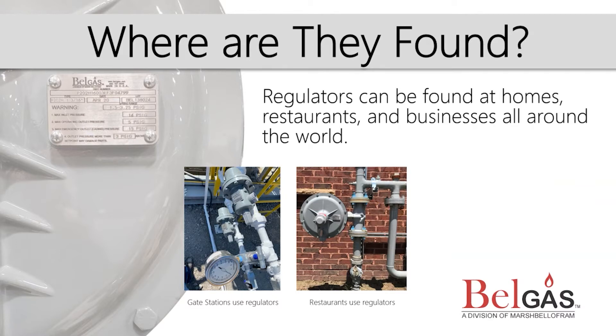Regulators are typically found within proximity of meters and other metering or regulation equipment. Pictured are real-life examples of regulators. On the left are regulators at a gate station, and on the right, a regulator in use at a restaurant.